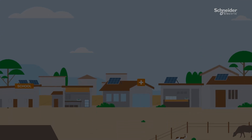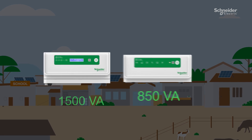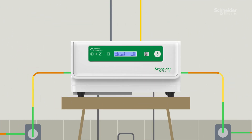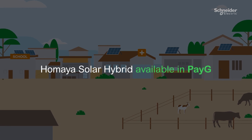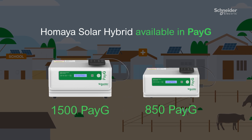The Hamaya Solar Hybrid range is available in 850VA and 1500VA. The 1500VA range includes an intuitive yet user-friendly LCD screen that allows you to monitor battery status, alerts, solar current, low battery, and daily solar generation data.